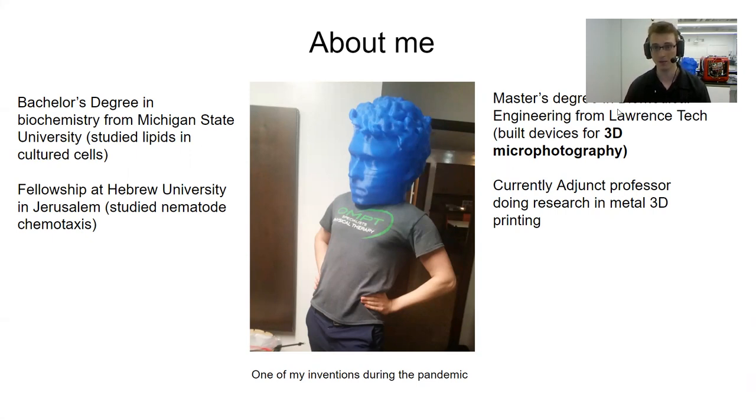I'm not an expert on numismatics, so I apologize if I make any mistakes or say something strange. Feel free to comment or ask questions at the end of the talk. Currently I'm an adjunct professor at this university, and I do research into metal 3D printing, which I will provide an example of involving coin photography.